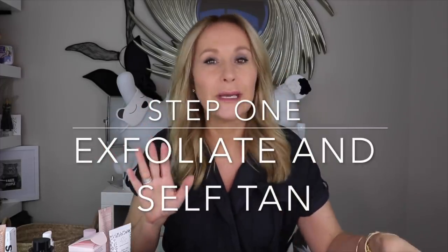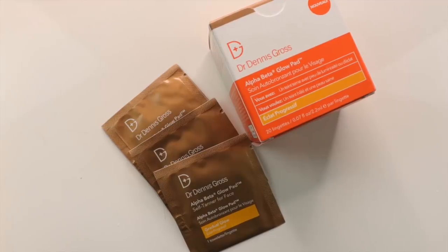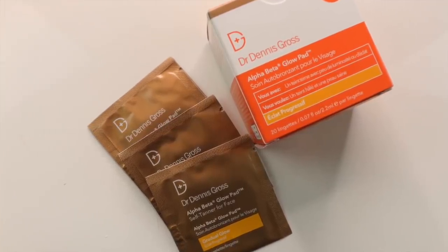For me most days it's two, but I'll describe what I love — and worry about — the third step if you've got less than flawless, youthful, plump, gorgeous skin. The first step is to exfoliate and fake tan, and you can do it in the most brilliant, unique — as far as I know — single process, and that is the Dr. Dennis Gross Alpha Beta Glow Pad.